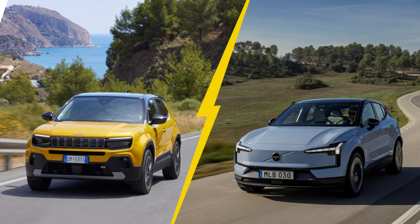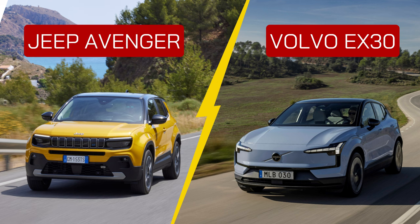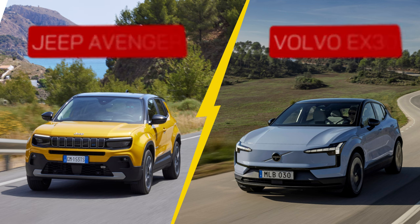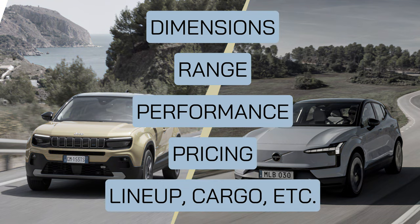Hello everybody and welcome to Car Comparator. After our first video comparing the Volvo EX30 to the MG4, we're now moving on to comparing the EX30 with the Jeep Avenger Electric. We will explore the differences in dimensions, range, performance, pricing and more. So let's get started.